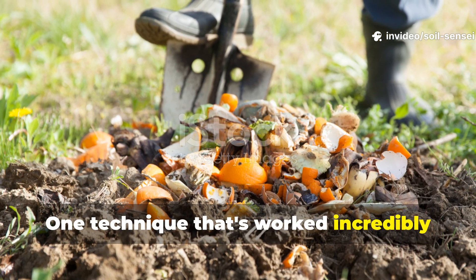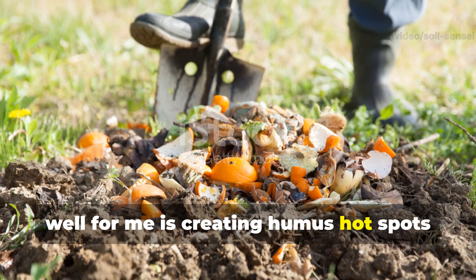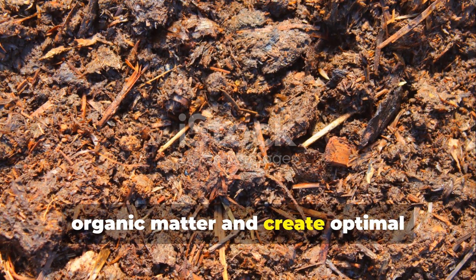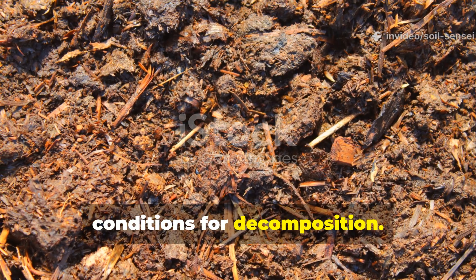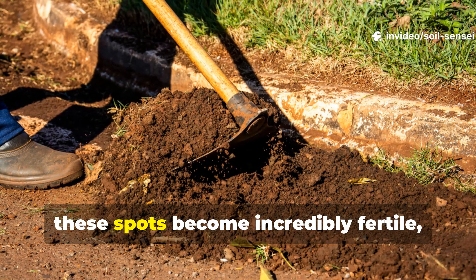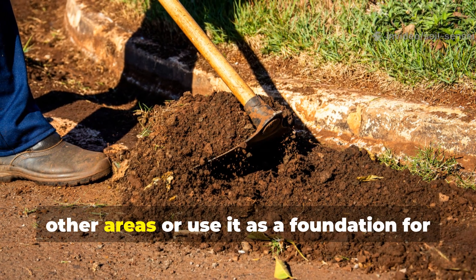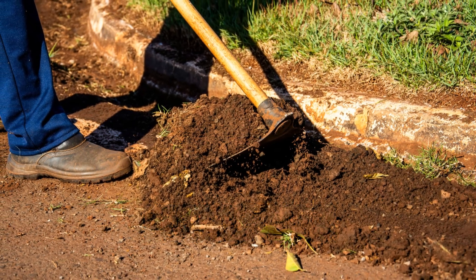One technique that's worked incredibly well for me is creating humus hot spots throughout my garden. These are areas where I concentrate organic matter and create optimal conditions for decomposition. Over time, these spots become incredibly fertile, and I can transplant this rich soil to other areas or use it as a foundation for new garden beds.